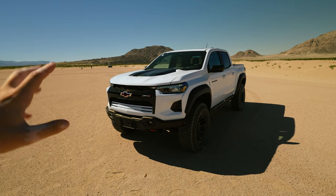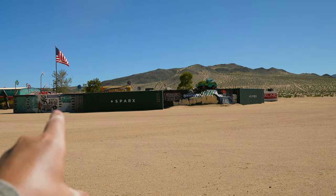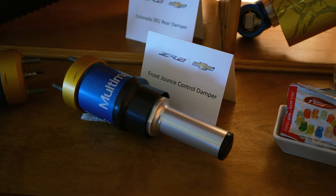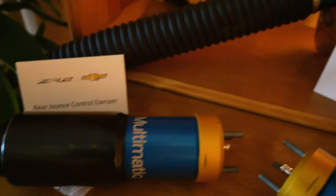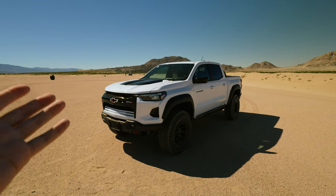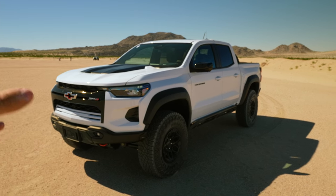This vehicle features the latest generation of the Multimatic DSSV shocks. The main idea with this spool valve system is that within the shocks there are three separate spools, and they've adjusted the damper to give you extra control and composure for the entire chassis when it comes to taking on dips and ramps. They're really touting it as a straight-off-the-showroom-floor capability that is much higher than anyone would really expect.